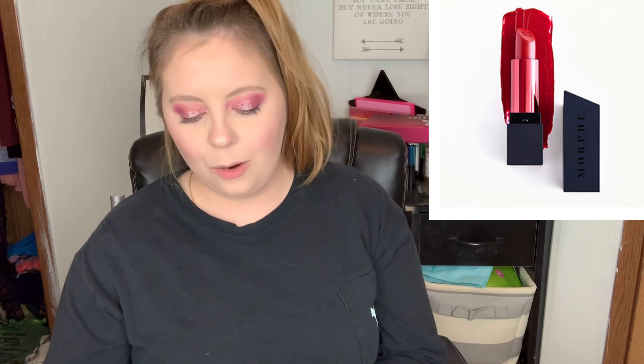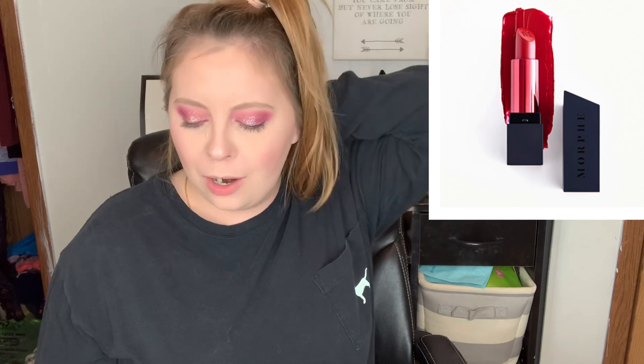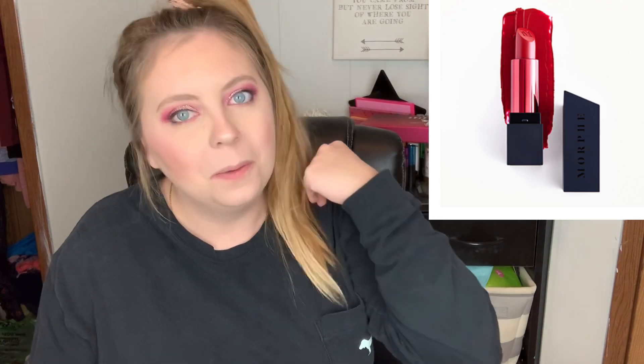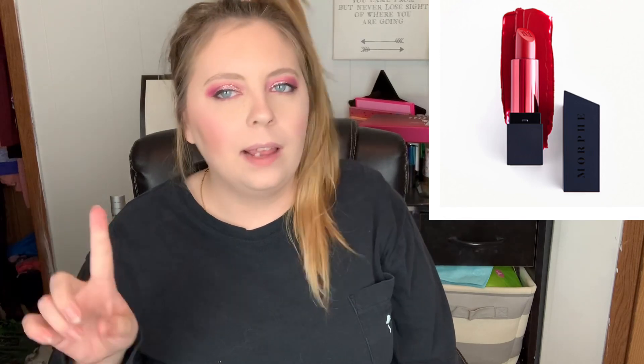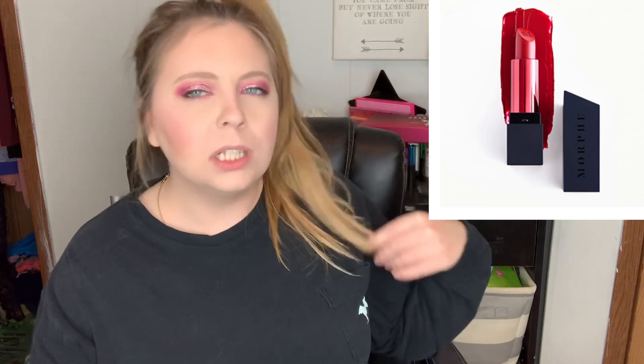This is a Morphe Mega Matte Lipstick in Dominate — a very pretty red color, a little deep, but perfect for winter and the Christmas season. The retail value is $9. If we see these in the $3 add-ons, I would buy the heck out of these for $3 versus $9. I've never tried any Morphe lipstick, so I'd be interested to see what their formula is like, and I'd be really excited to get this in my box.